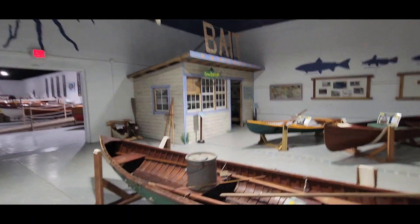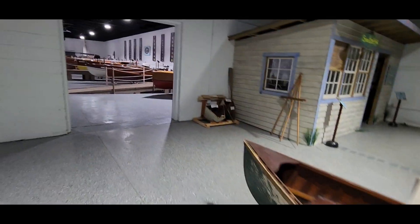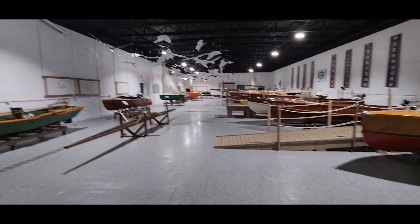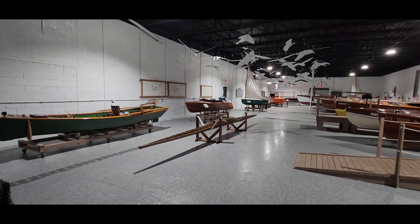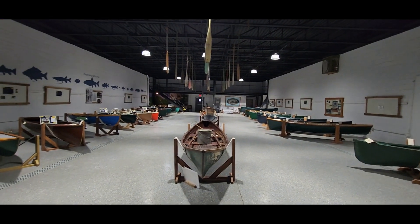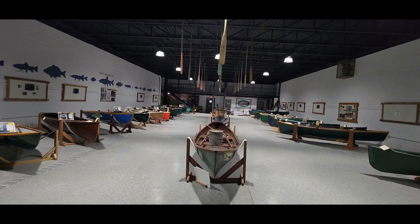Bait saw bellies — what are saw bellies? Just more canoes back here and boats. Hello? Hello? Way down inside — bye bye, thank you.